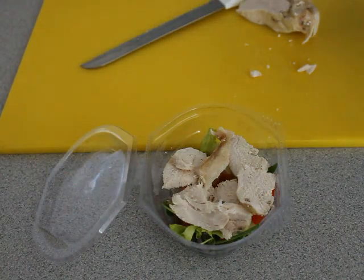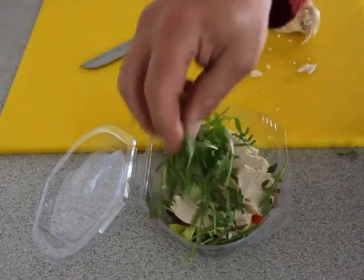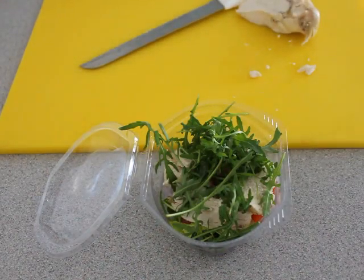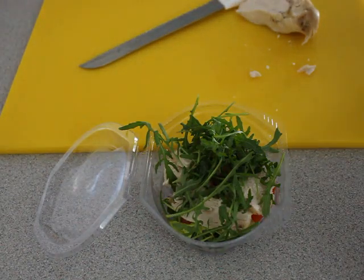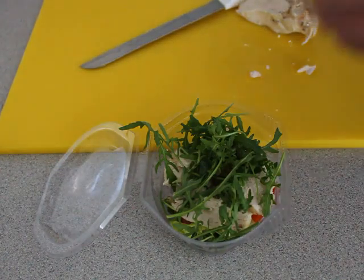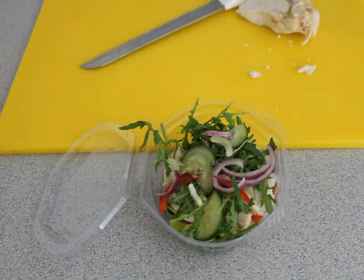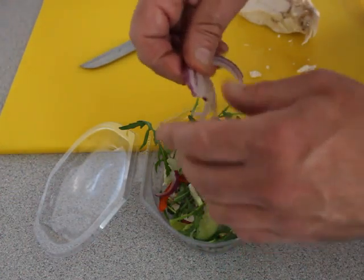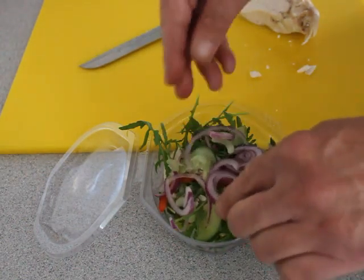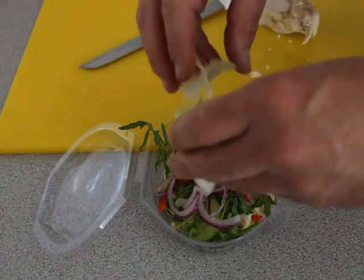Then we add some more freshly washed rocket. After the rocket we then add some more cucumbers, celery, peppers and chopped tomatoes. And some more washed and broken lettuce.